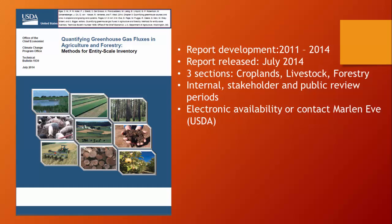This particular tool followed a USDA greenhouse gas inventory. The intent was to develop a report that quantified greenhouse gas fluxes in agriculture and forestry. Unlike some of the other tools we'll hear about later, this one was intended to address all species and not just dairy. It's organized in three sections: crops, livestock, and forestry. The report was released a year ago, and the tool was actually released three weeks ago.